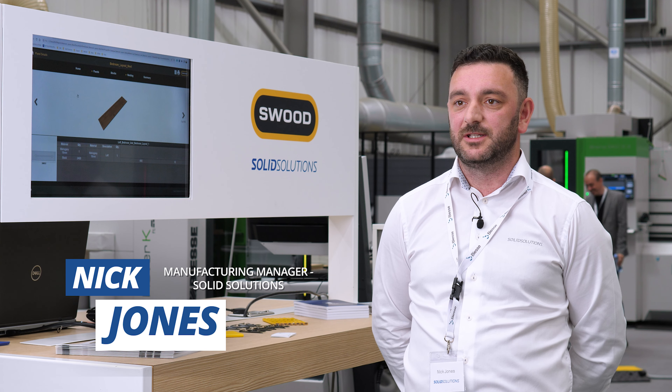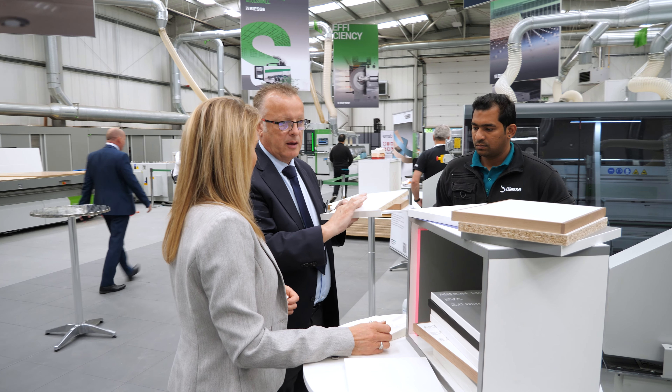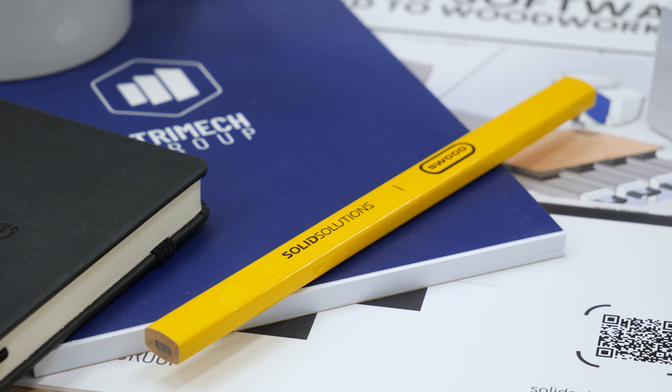The benefit of these events is the ability to network with new and existing customers. We also have the opportunity to learn more about BSE's equipment. By doing that, it enables us to deploy our software deeper into the customer's requirements.